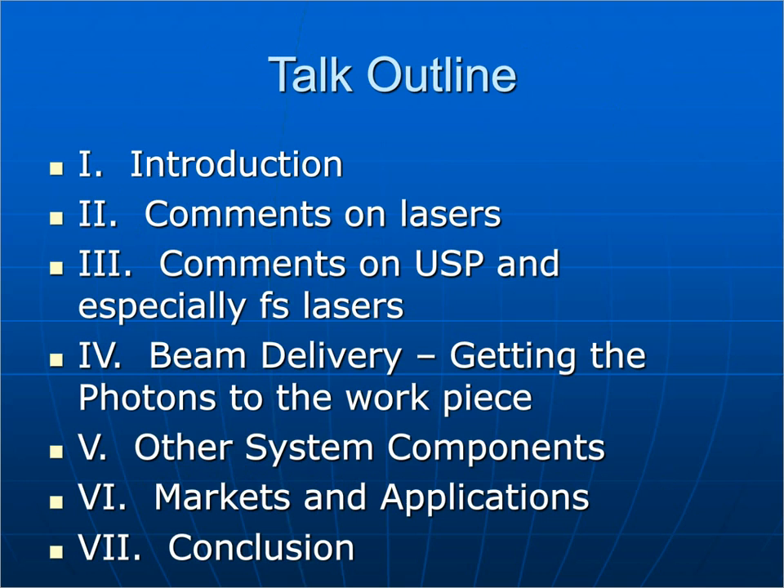The talk outline: first, I'll introduce a few things about lasers; second, I'll make comments on USP — ultra-short pulse lasers — and especially femtosecond lasers; next, I'll talk about beam delivery, getting the photons from the laser to the workpiece; then some comments on other system components needed for a full system; and I'll touch on markets and applications before concluding. I believe the presentation will be archived on the SME website, so you'll be able to download it if you desire.